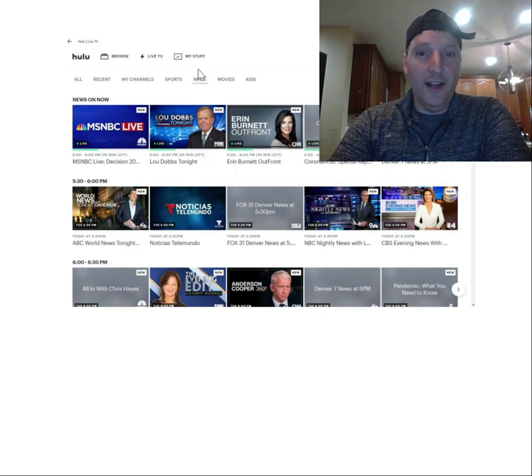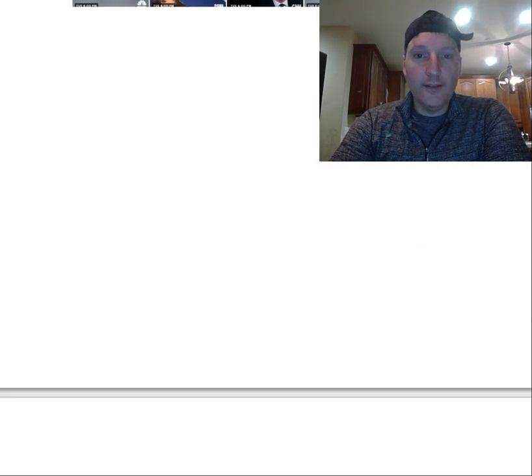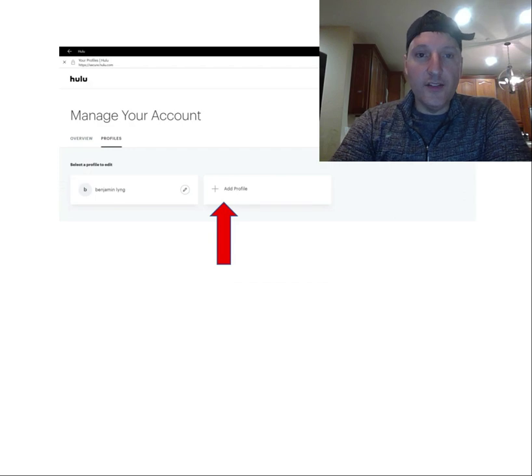Here's another view of what's on the news channels. I've selected News this time instead of My Channels, and you can see MSNBC, Lou Dobbs Tonight on Fox Business, Erin Burnett OutFront on CNN, a coronavirus report, and Denver 7 News at 5 p.m. — that's the ABC affiliate in Denver. These are all showing right now when I took the screenshot. Down below you can see what's coming up in a half hour or an hour.